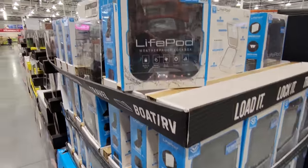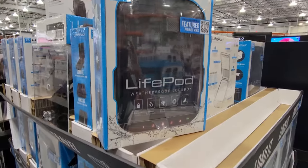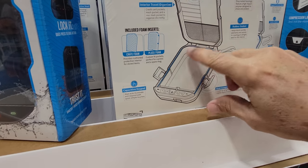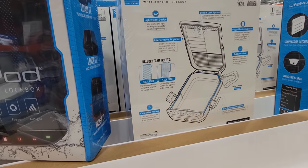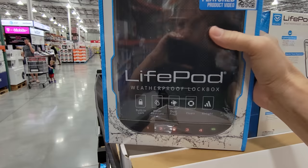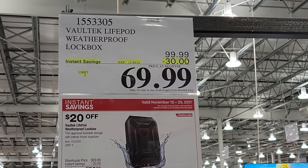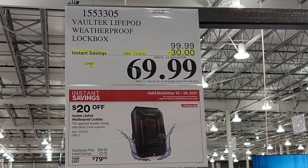Now we have the LifePOD — it's a weatherproof lockbox. You can put a cell phone or other stuff in here, it locks up, stores everything nice and weatherproof. This thing's a beast — it's got some weight to it. These are currently $30 off from $99.99 down to $69.99.